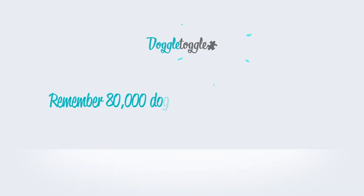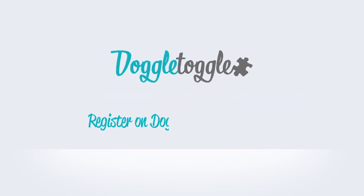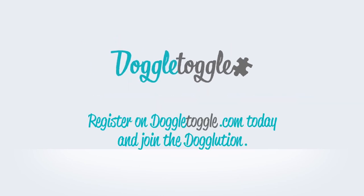So remember, 80,000 dogs were abandoned last year. Please consider your decision carefully and always look to re-home over buying. Register on Doggletoggle.com today and join the Doggolution!